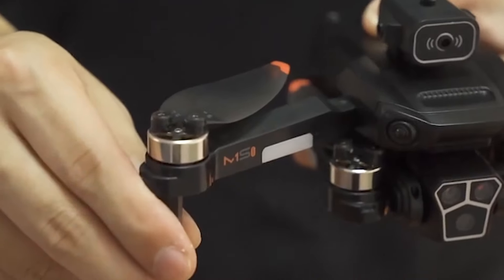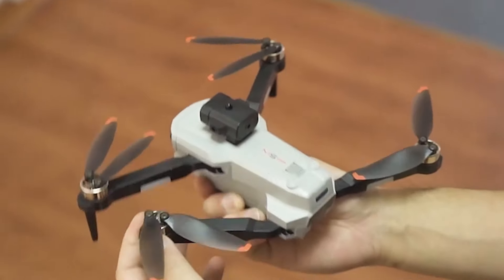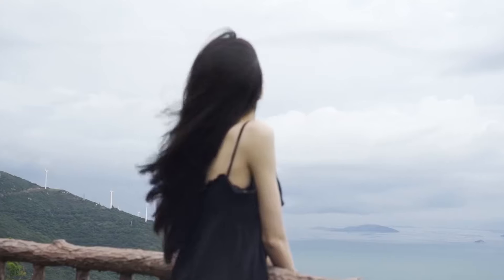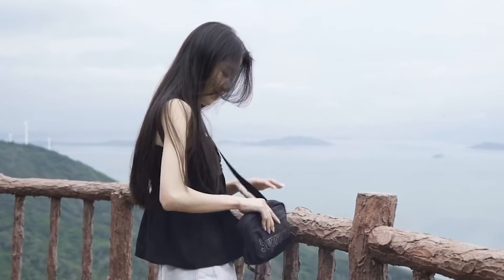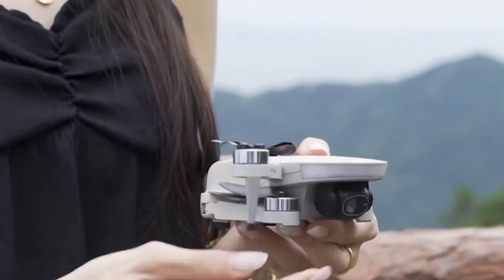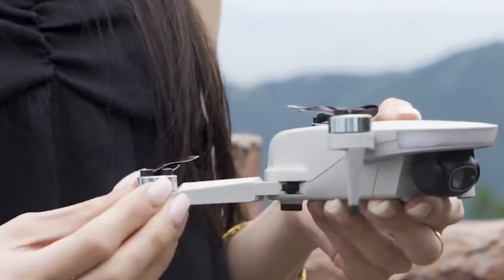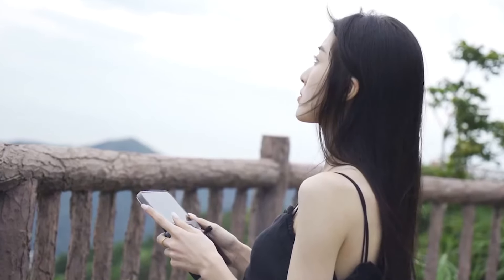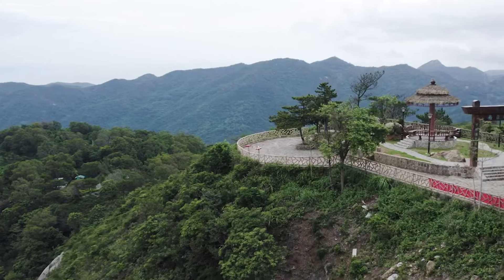But before we dive in, don't forget to subscribe to our channel and smash that like button to stay updated with the latest reviews and recommendations. Today, we're unveiling the top 7 best mini-drones that you can get your hands on this year. From impressive flight capabilities to sleek designs, we've curated a list that's sure to elevate your aerial photography and drone experience to new heights.